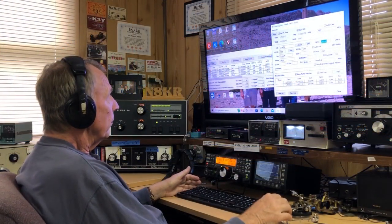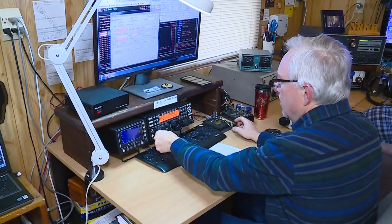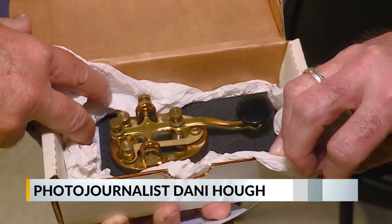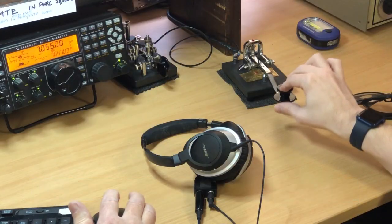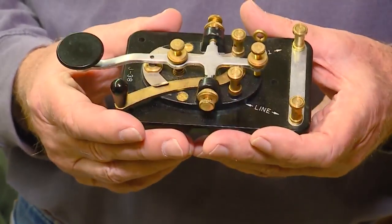Ken Rodner and his group of local ham operators are history buffs, but in the day of modern communication, it begs the question: why use Morse code? Well, first of all, it's a lot of fun — I can't say enough of that. This is a Lionel telegraph key from about 1942. It's kind of an archaic way of communication, but how many people know Morse code?